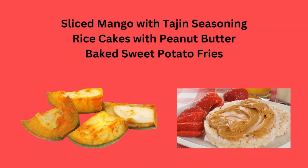Sliced mango with tajine seasoning, rice cakes with peanut butter, or baked sweet potato fries.